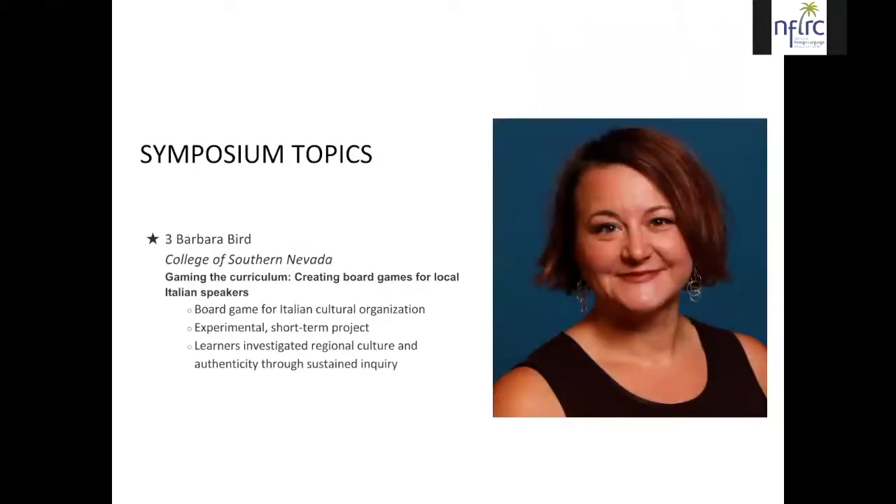Today we heard from Barbara Byrd of the College of Southern Nevada — gaming the curriculum, creating board games for local Italian speakers. She told us about a board game her students created for Casa Italiana, a local Italian cultural organization. It was an experimental short-term project that even a teacher not going over to PBLL entirely could fit into another curriculum. Learners investigated regional culture and authenticity through a process of sustained inquiry in which they created this board game.